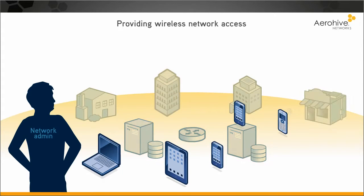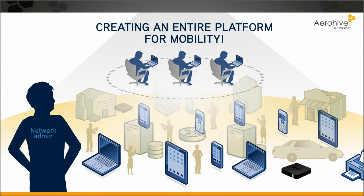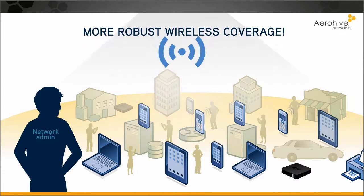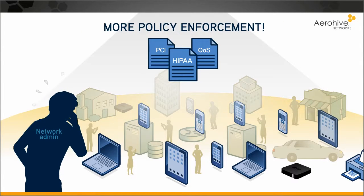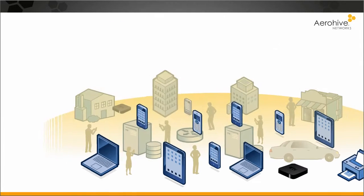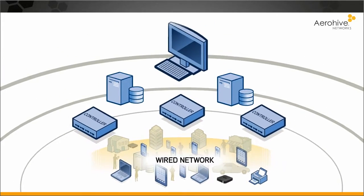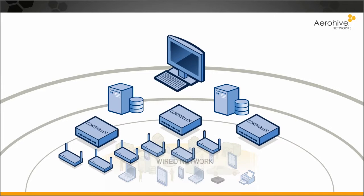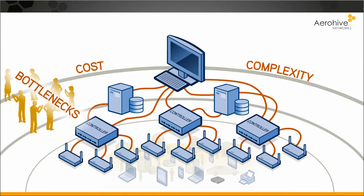Providing mobile access to more kinds of devices, more people, in more places, requires creating an entire platform for mobility, more robust wireless coverage, and superior security and policy enforcement. The traditional solution — overlaying appliances, servers, and management software on wired networks — has meant more cost, complexity, bottlenecks, and single points of failure.